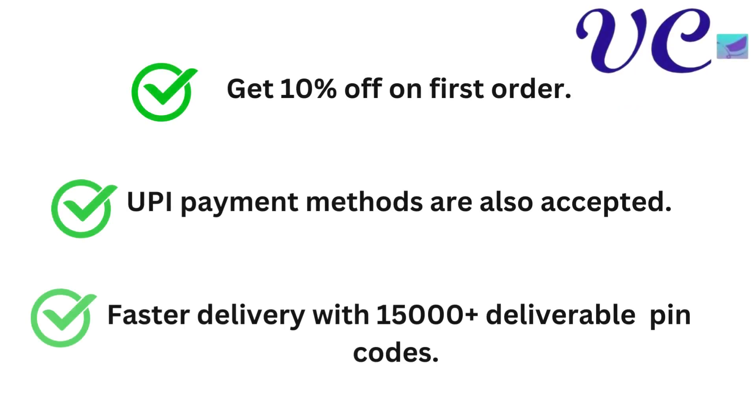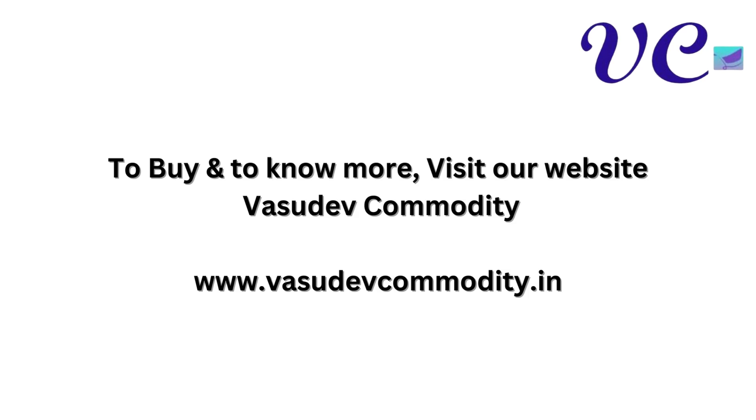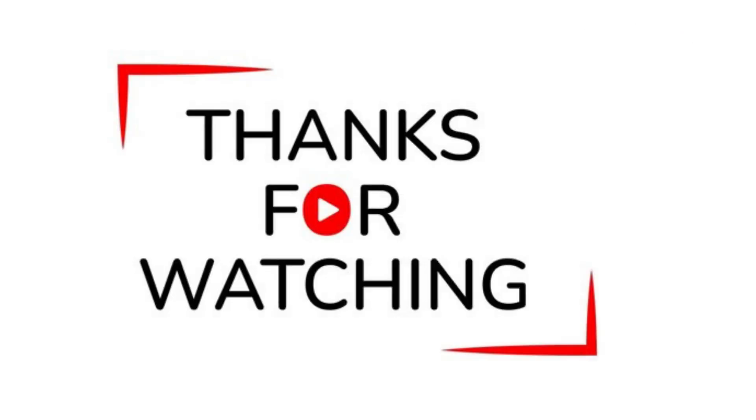Get 10% off on first order. UPI payment methods are also accepted. Faster delivery with 15,000 plus deliverable PIN codes. Shop now. To buy and to know more online, visit our site Vasudev Commodity at www.vasudevcommodity.in. Thanks for watching.